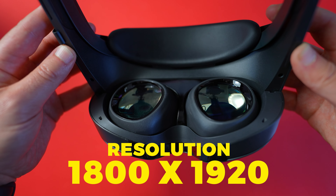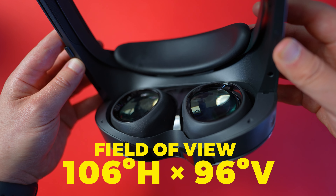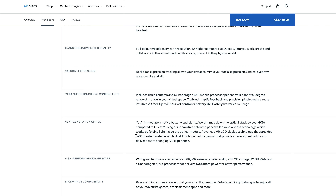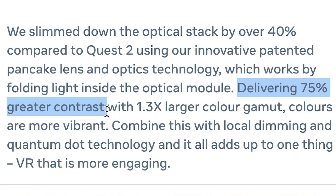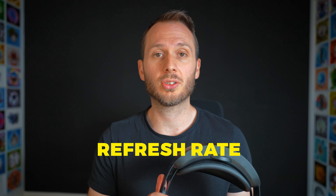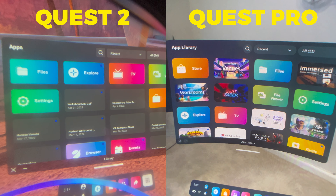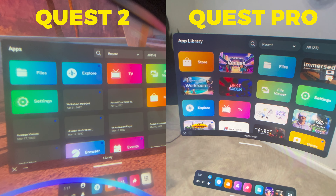The lenses are 1800 by 1920 pixels per eye, with a horizontal field of view of 106 degrees and a vertical field of view of 96 degrees. The LCD displays also supposedly have 37% more pixels per inch, as well as 75% more contrast than the Quest 2. However, for some reason the refresh rate is down from the Quest 2 — it used to be 120 hertz, now it's 90 hertz. The Quest Pro generally has sharper menus and imagery than the Quest 2, as well as slightly better colors and contrast. Is it enough to switch? Not really, but it is a small improvement.